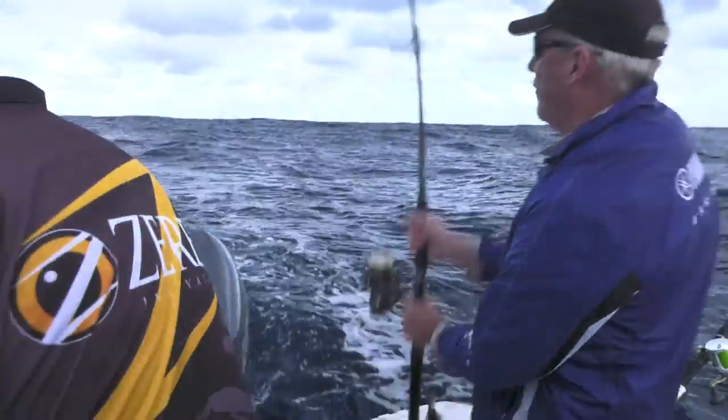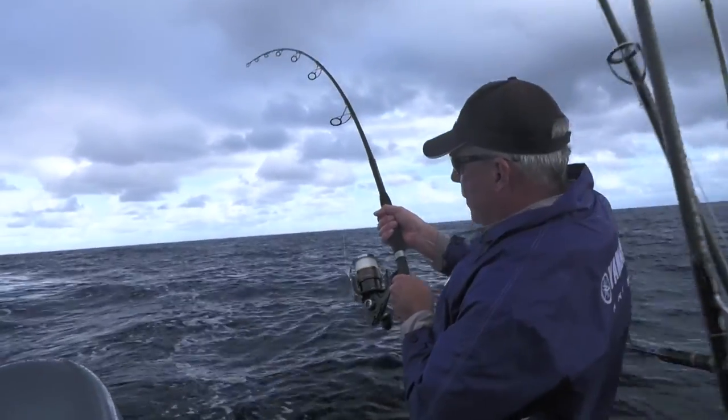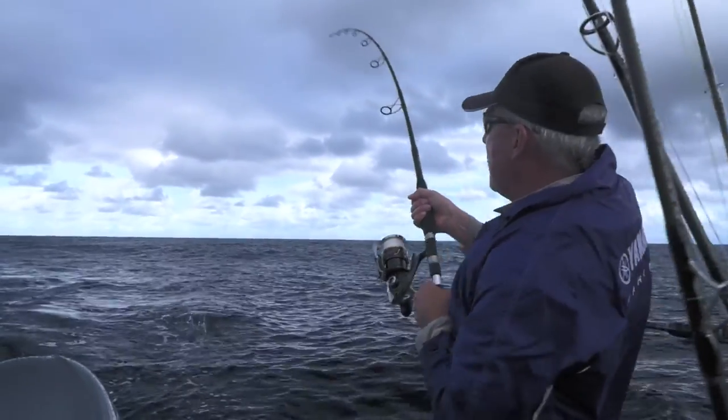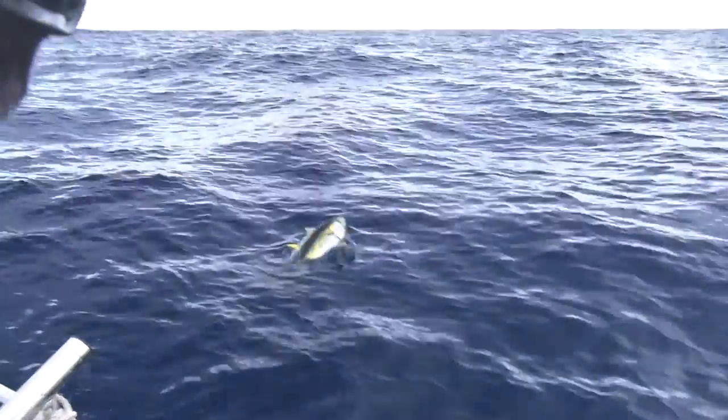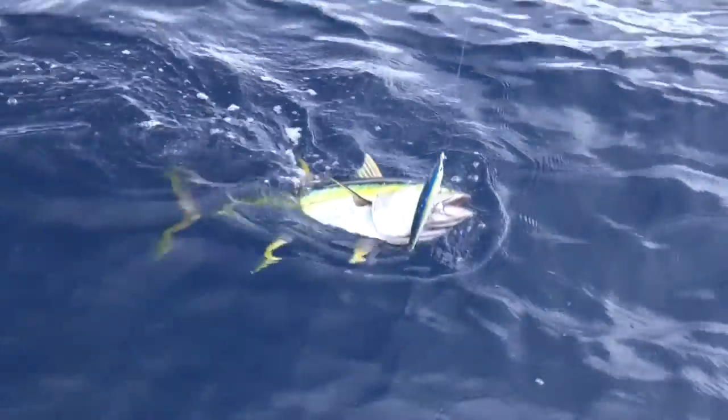Fish on! That was a big hit, a big splash out the back. But they are a beautiful fish. Of all the tunas, you just about have to say they win.